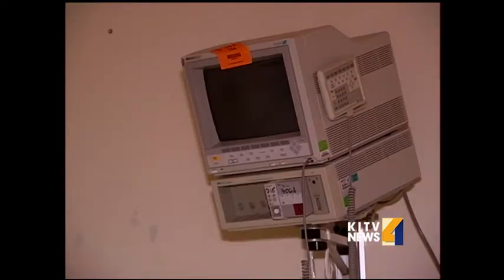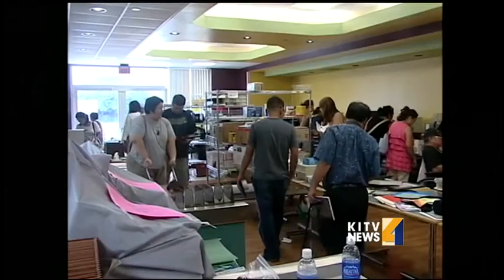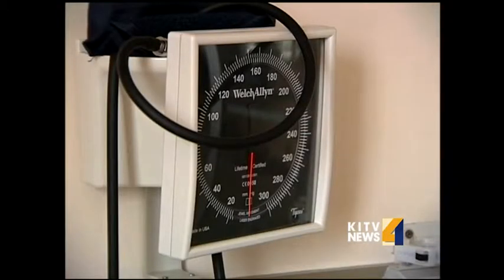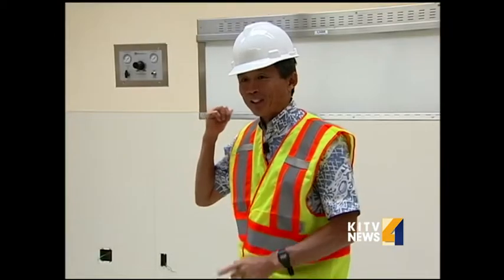Most of the equipment at the old hospital was sold — some of it through publicized garage sales and was not part of the deal. Yet some things remain. You see that x-ray box in the back? When this hospital was built, they put that in. We don't use x-ray boxes anymore. We have TV, we have monitors.